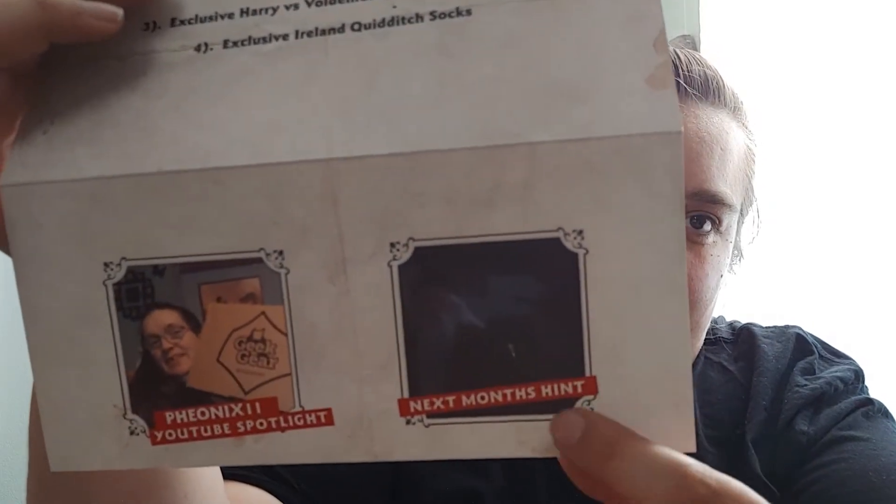Next month's hint has a picture of Dumbledore and McGonagall from the first film — it's a bit hard to see, but McGonagall is right there. It's the scene in front of the Dursleys' house. That's everything in this box — I hope you enjoyed the video! Give it a thumbs up and don't forget to subscribe. See you next time!